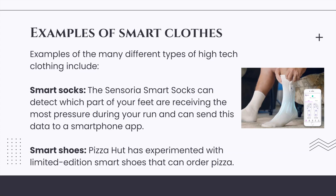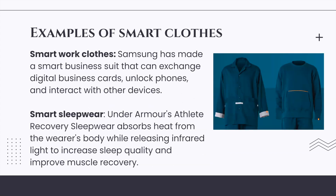Smart shoes: Pizza Hut has experimented with limited edition smart shoes that can order pizza. Smart work clothes: Samsung has made a smart business suit that can exchange digital business cards, unlock phones, and interact with other devices. Smart sleepwear: Under Armour's Athlete Recovery sleepwear absorbs heat from the wearer's body while releasing infrared light to increase sleep quality.